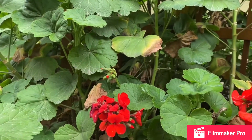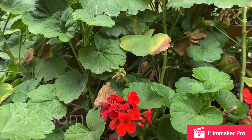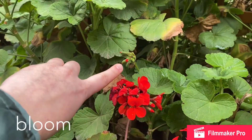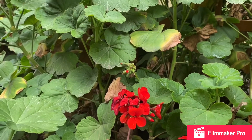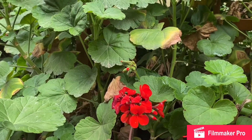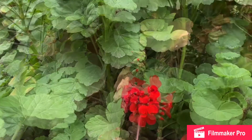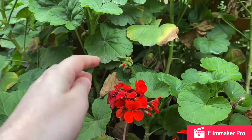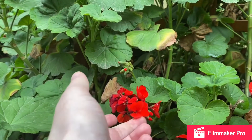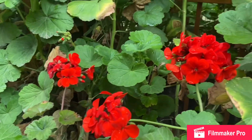The next word I want to talk to you guys about is called blossom, or another way we could say that is bloom. You can see right here we have these little guys that are trying to pop out, and in English we would say the flower is blossoming. It really is fun to just see how it can go from this little guy to becoming this beautiful flower that has already blossomed.